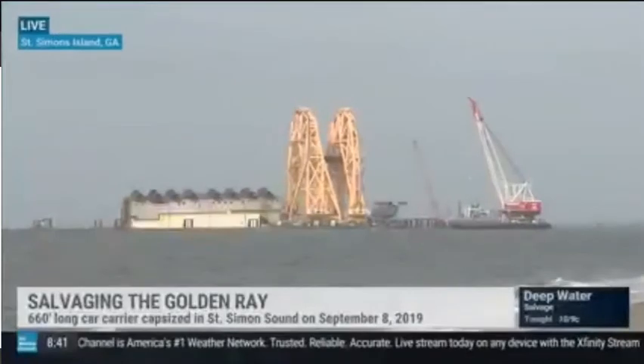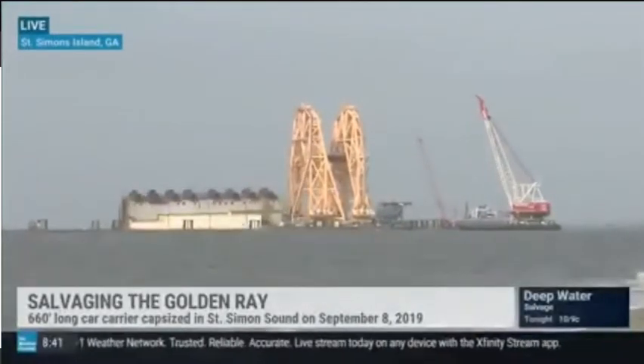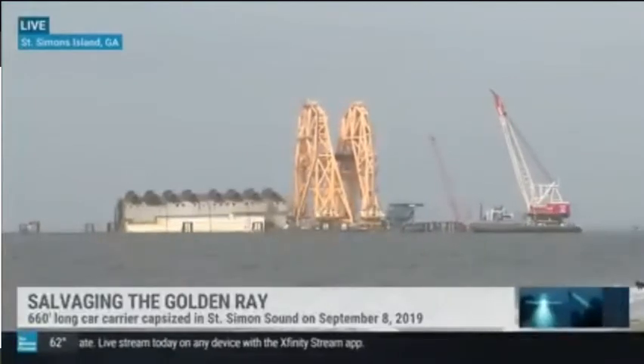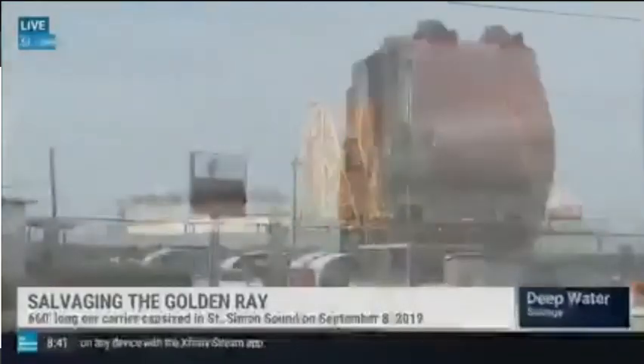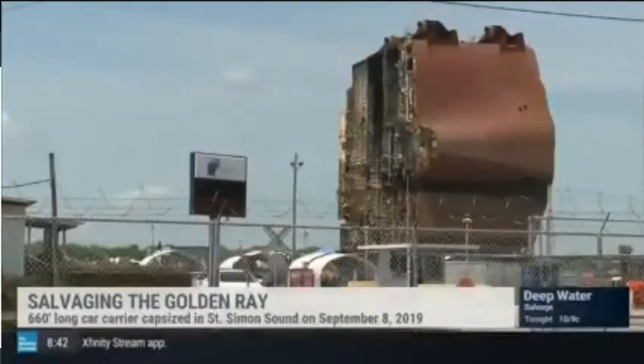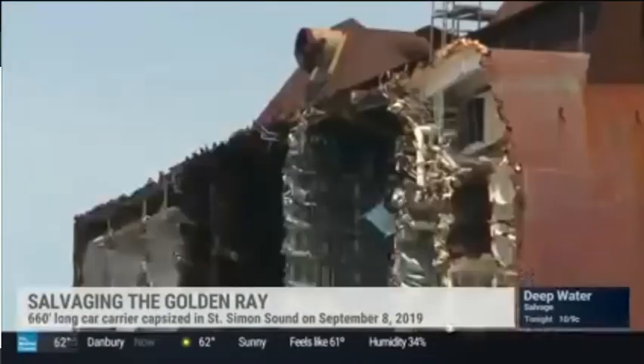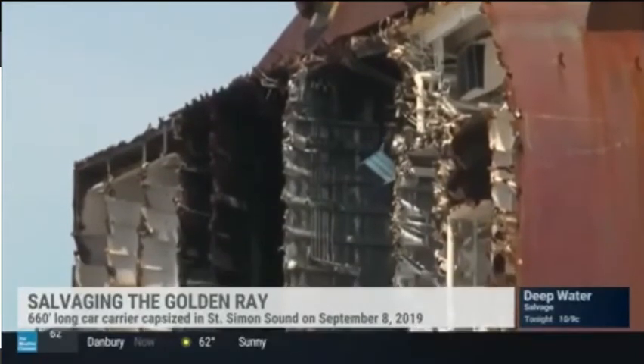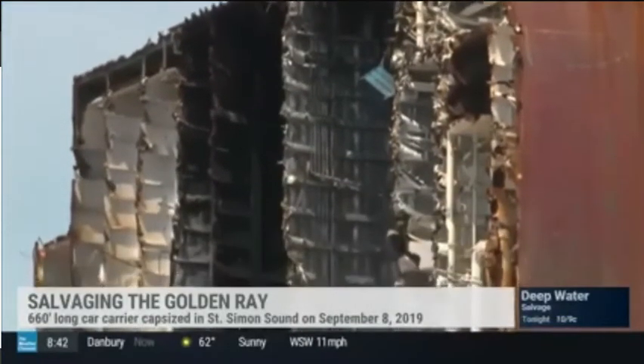This thing capsized in September of 2019. We began the wreck removal process in early 2020 — January 2020 is when we first started mobilizing to the site. Since then, we've done the engineering, the planning, the installation, fabrication of the logs, and commenced the operation. We have three more cuts to go.